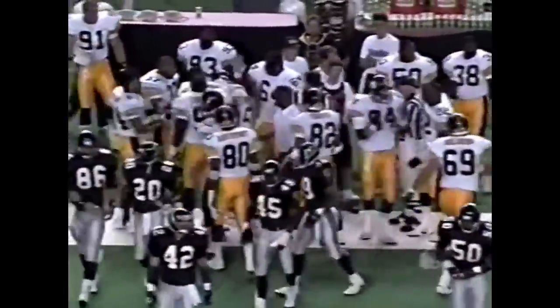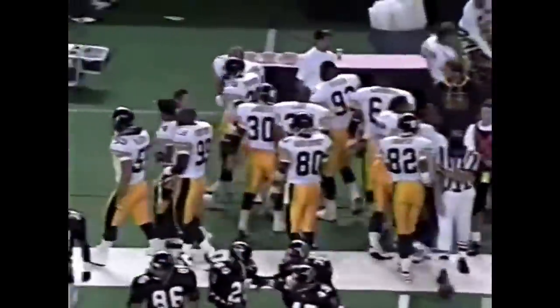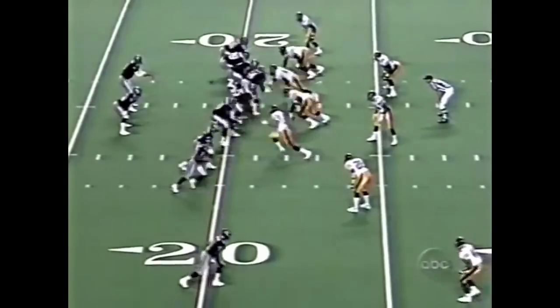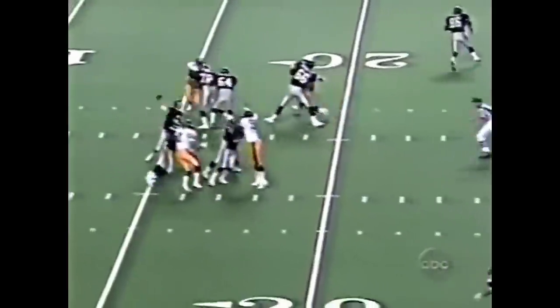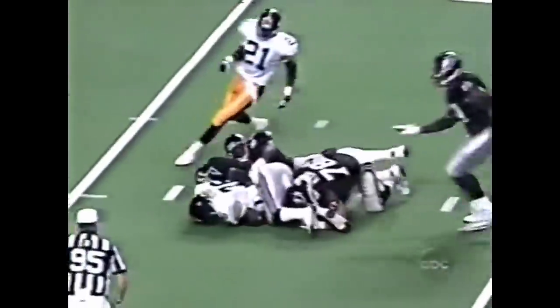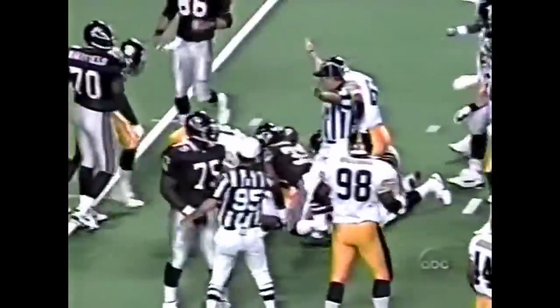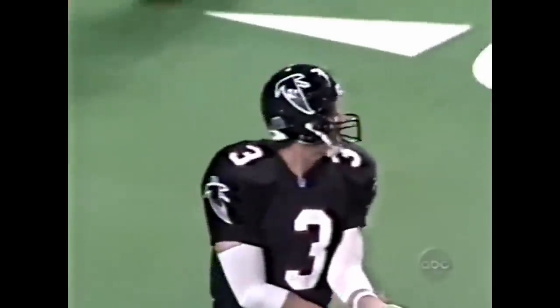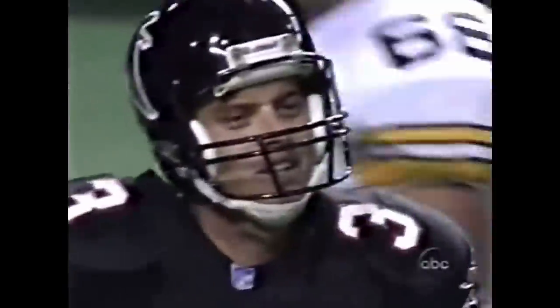Darnell Walker making the tackle. Rod Woodson — a great cornerback, the highest-paid defensive back in the league, and a great kick returner as well. You need that single setback as a good blocking guy. Hebert on second and eight — has it tipped, it's in the air, it's loose. Picked off at the 11-yard line by Stephen Henry. The rookie from Mississippi State is the beneficiary of a tipped ball by Gerald Williams, and the Steelers take over deep in Falcon territory.